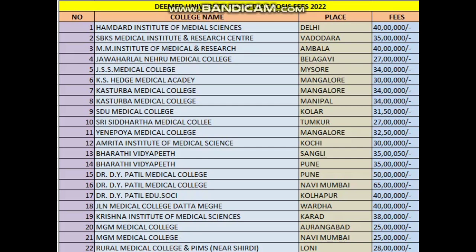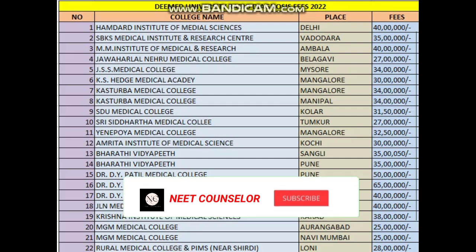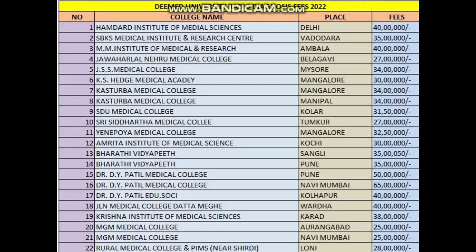MGM Medical College Aurangabad: 25 lakhs. MGM Medical College Navi Mumbai: 25 lakhs. Rural Medical College: approximately 30 lakhs. Note that these fee structures are approximate — they may increase based on registration fees, caution deposits, and other additional charges, which can add around three to five lakhs extra for every college.